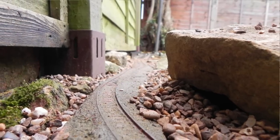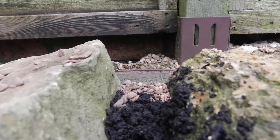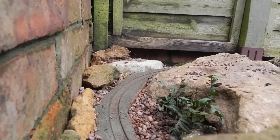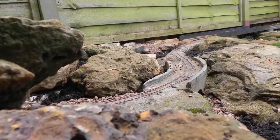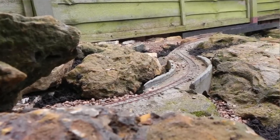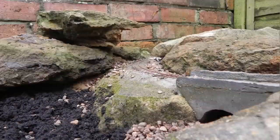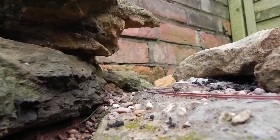It did take a bit of experimentation to find the configuration I was happiest with. I tried initially to put a tunnel down here but decided it just looked like two rocks with another rock perched on top of them. So instead of that I went for more of a cutting, and I actually had to cut the rock with my bolster to make this work. There's a bit of an overhang which is sort of halfway to a tunnel but will be easier to maintain. Overall I think that was the better choice.